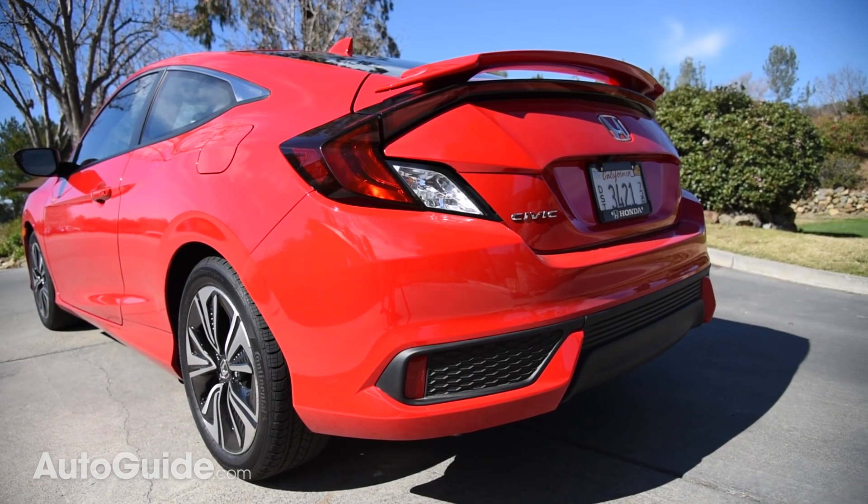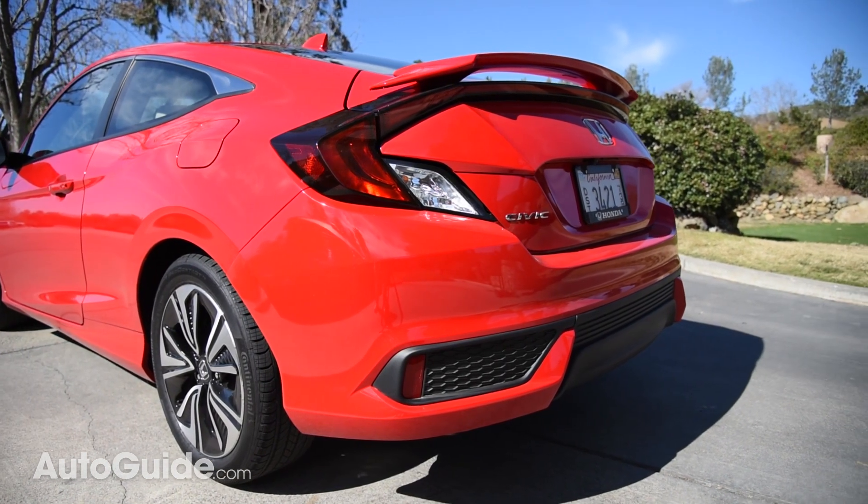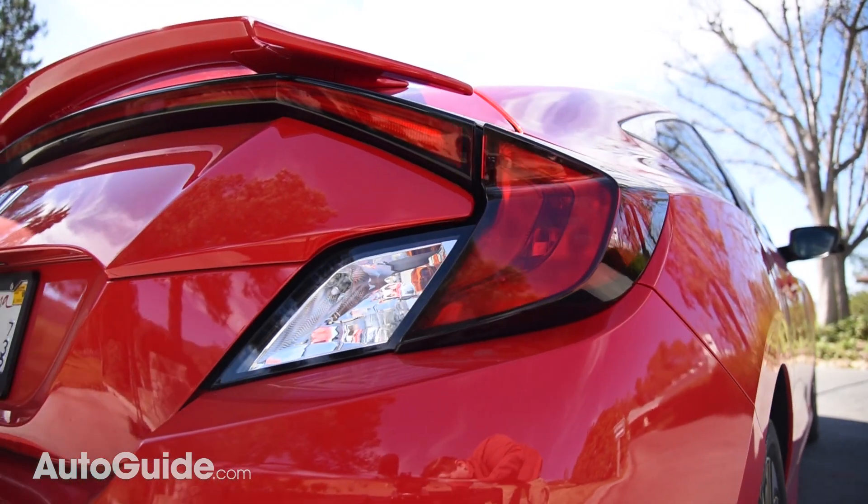Love it or leave it, the styling that debuted in the new Civic Sedan is here in the Coupe as well. But like happens with most two-door vehicles, it looks a lot better in Coupe form. And I really like what Honda's done with the rear end of this car.